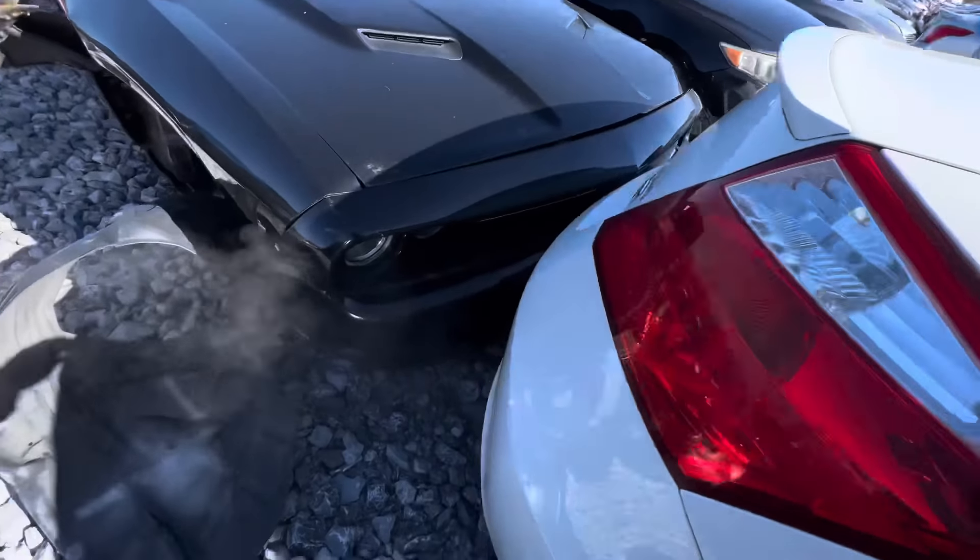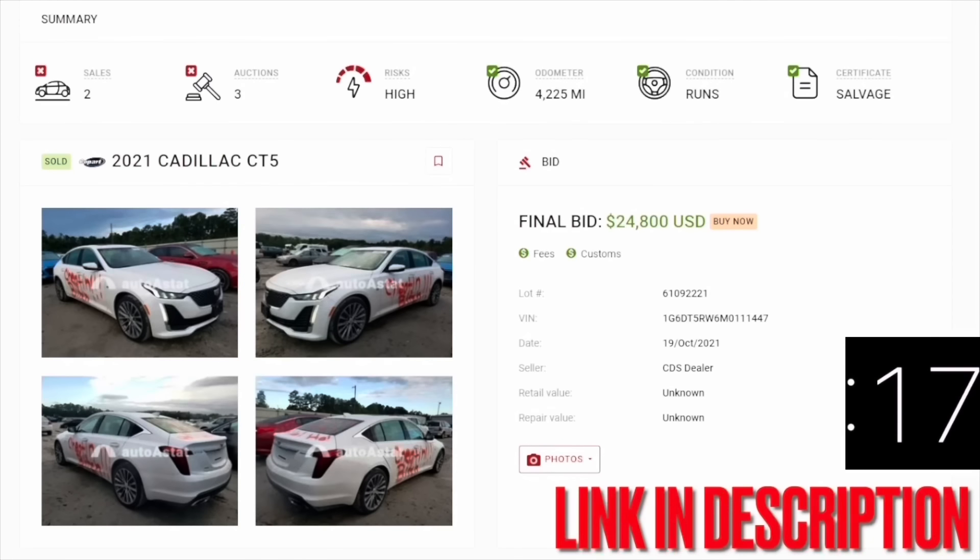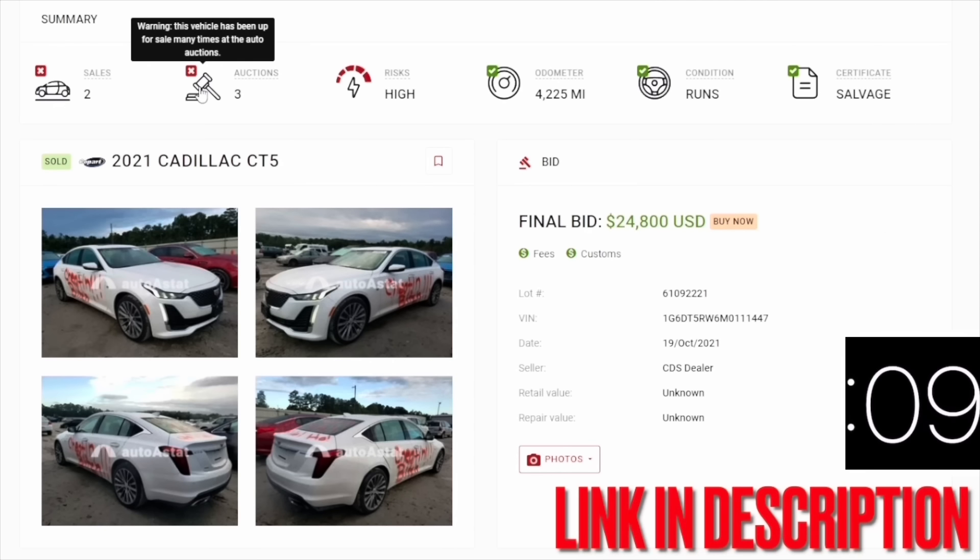Hold on, y'all — just want to tell you guys about this Auto Stat research tool that I use to find out the history on all these Copart and insurance auto auction cars. It tells you the auctions, how many auctions the car has been to, the mileage, if the car has been staged by a dealer. If you would like to use this research tool, make sure you click the link in the description below.